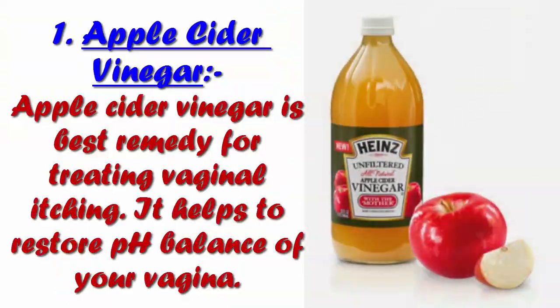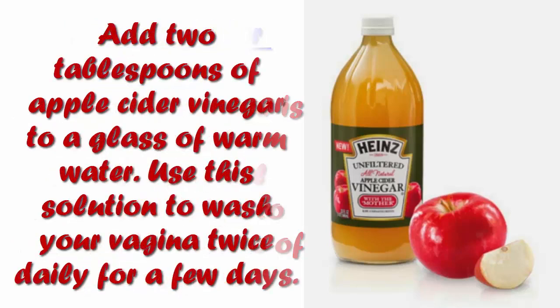1. Apple Cider Vinegar. Apple cider vinegar is the best remedy for treating vaginal itching. It helps to restore the pH balance of your vagina. Add 2 tablespoons of apple cider vinegar to a glass of warm water. Use this solution to wash your vagina twice daily for a few days.